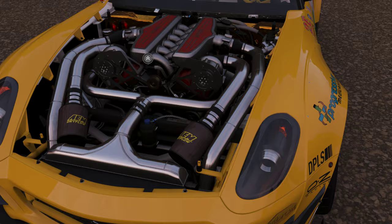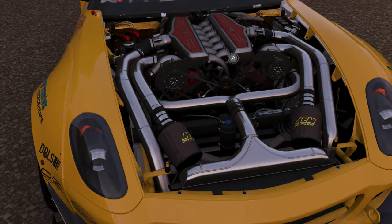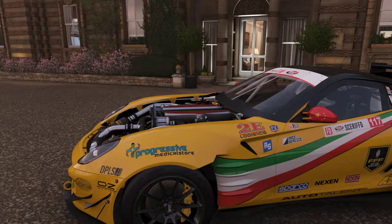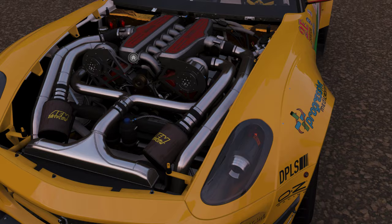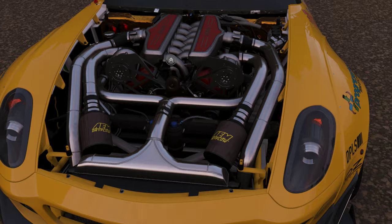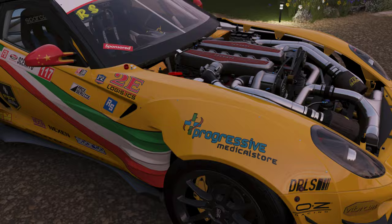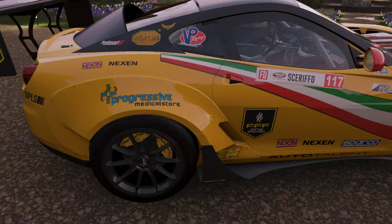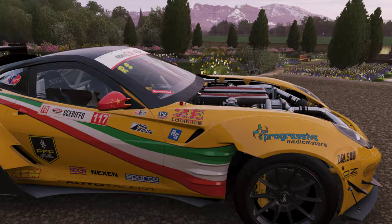Last season, he ditched the supercharger setup in favor of nitrous. So the engine bay doesn't look anywhere near this anymore, but what the heck. Is this car even legal? Because they're not allowed to cut away much in between the suspension and the strut tires. I love that he has freaking six different Ferrari brake calipers.